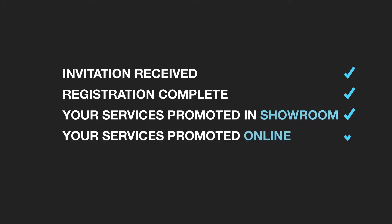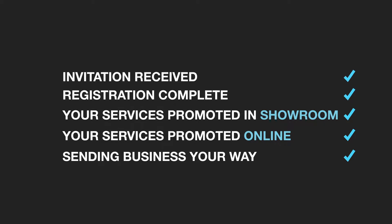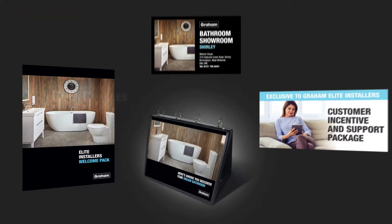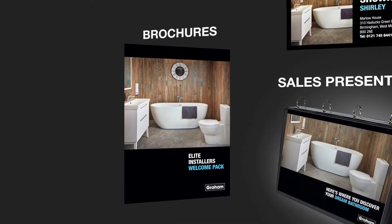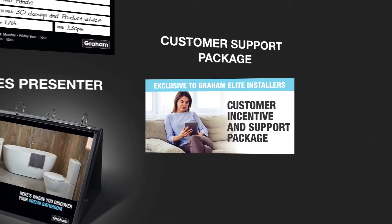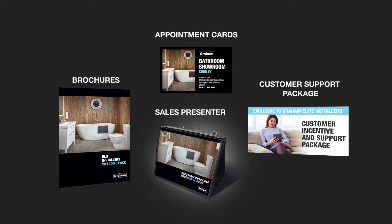Once you've been invited and registered as an elite installer, you'll benefit from promotion of your services within the showroom and on the website, potentially sending business your way. You'll get the tools you need to help land the work: sales presenter brochures, showroom appointment cards that you can personalize, and a customer incentive and support package designed to make you as competitive as possible.